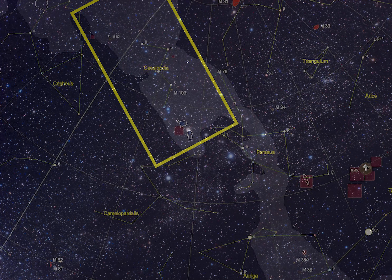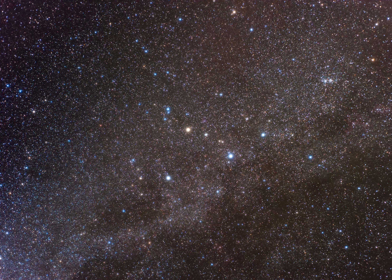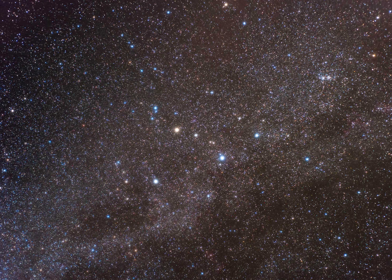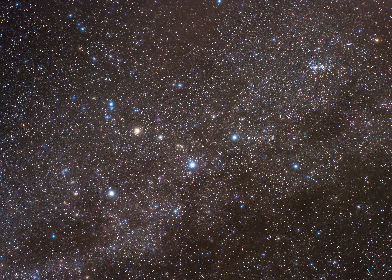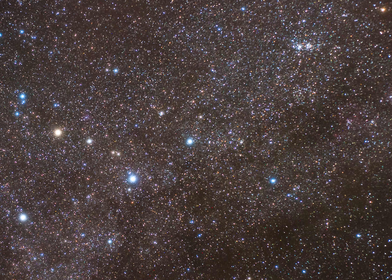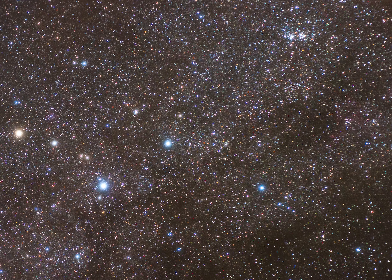Cassiopeia is located in the northern sky, forming a W asterism. Her stars range from 50 to 200 light-years from Earth. As we close in on Cassiopeia, we still have much further to go — we've only covered several hundred light-years on our journey to the Heart Nebula.